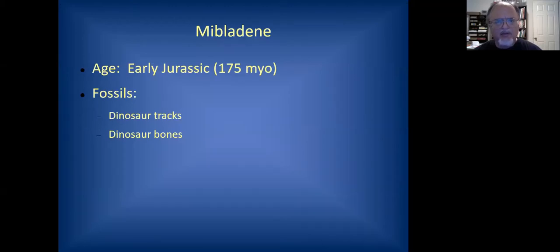Moving on to a brief visit to Mibladden — those of you who are into minerals will recognize the name, near the town of Midelt. Mibladden is one of the centers for mineral collecting in Morocco, very famous for vanadinite. Probably the best vanadinite specimens in the world come from the old lead mines there. But in the area, there's also copper minerals, agates, quartzes, and quite a variety of other minerals, as well as some fossils. The age of this is Early Jurassic, and in places you find dinosaur tracks and a few dinosaur bones.